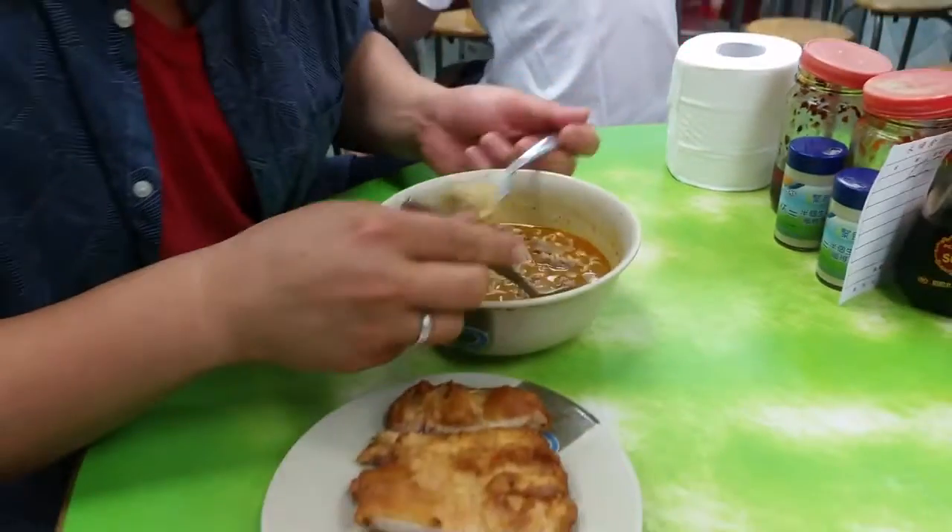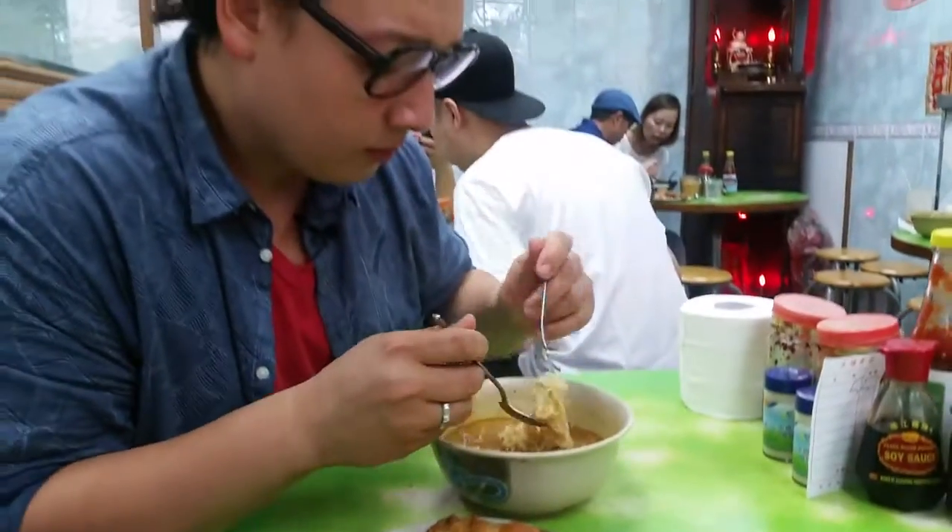I know why this place is busy, and I know why this place is well known among the locals in this area. It's easy, it's inexpensive, and it's a really good comforting treat as well.